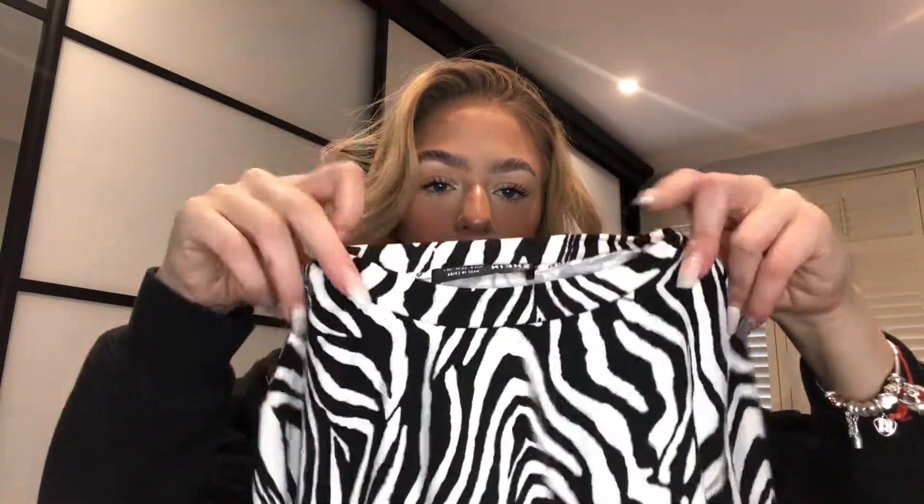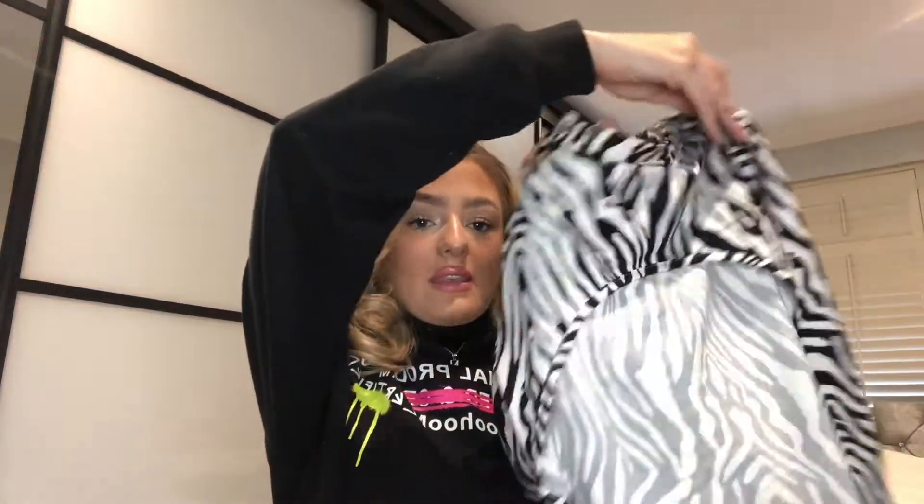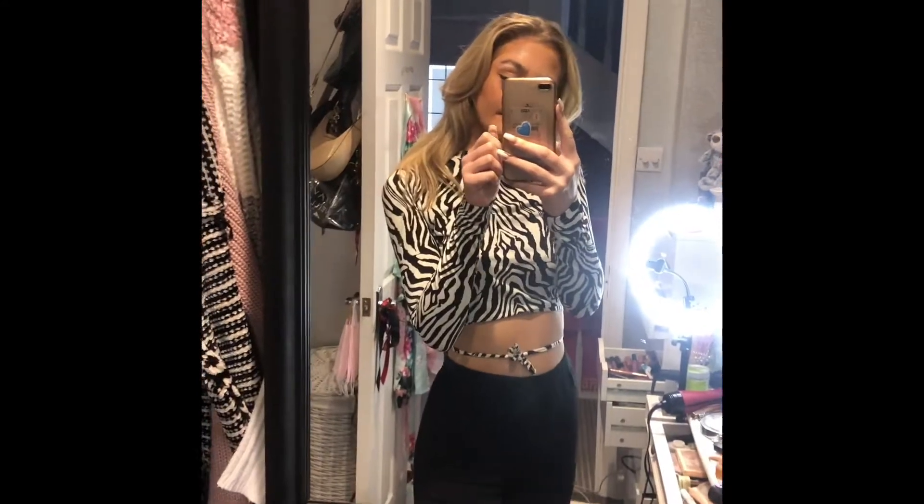I got two zebra print things so I got a bit confused! This one is a gorgeous long-sleeved backless top — it's got a little bit of a neck to it, and it's backless with bits that come around the back and tie up. I'm obsessed with zebra print at the moment. I think it would look really cute with the ribbed trousers I just showed. I got this in a small because I wanted it tight. It was £7.50 — really good value.